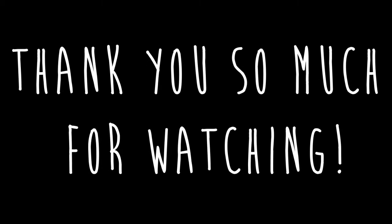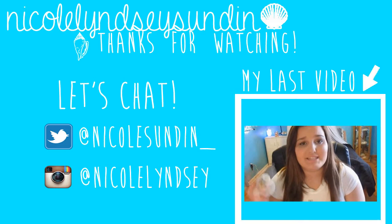So that's my collection. I hope you guys enjoyed! Let me know in the comments what your favorite scent is, and I will see you guys in my next video. Bye!